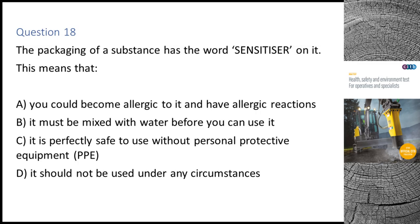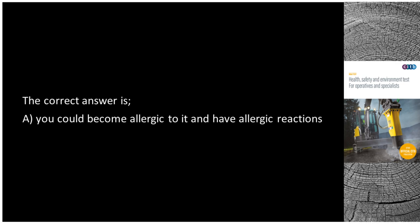Question 18. The packaging of a substance has the word 'sensitizer' on it. This means that: A. You could become allergic to it and have allergic reactions. B. It must be mixed with water before you can use it. C. It is perfectly safe to use without personal protective equipment (PPE). D. It should not be used under any circumstances. The correct answer is A: You could become allergic to it and have allergic reactions.